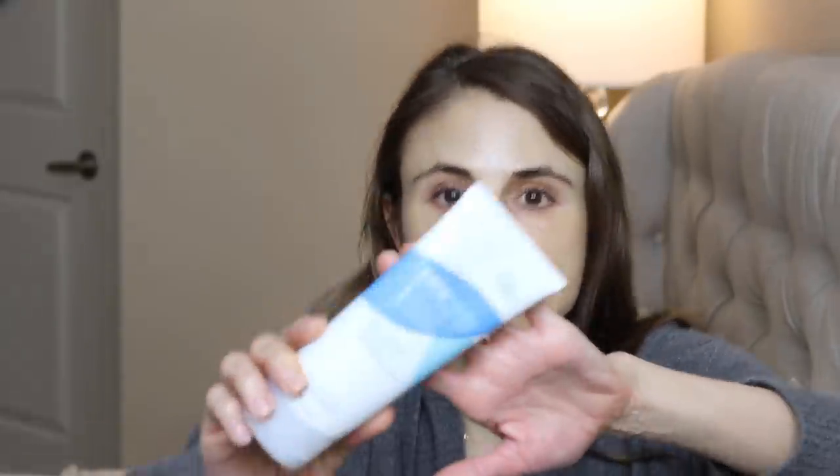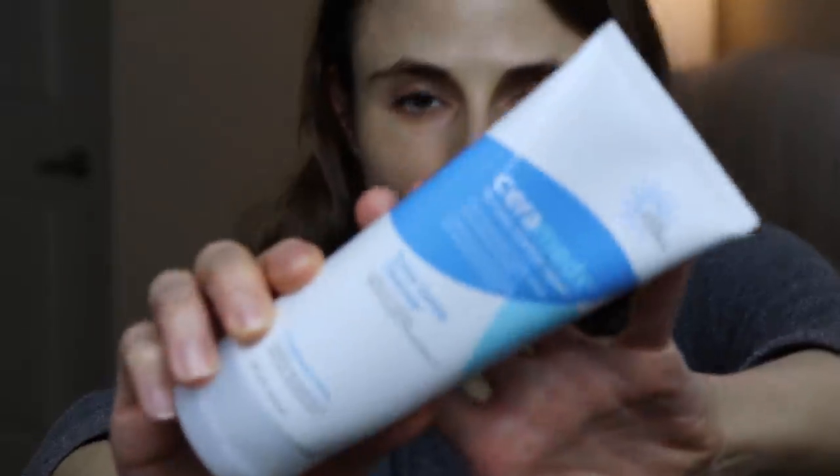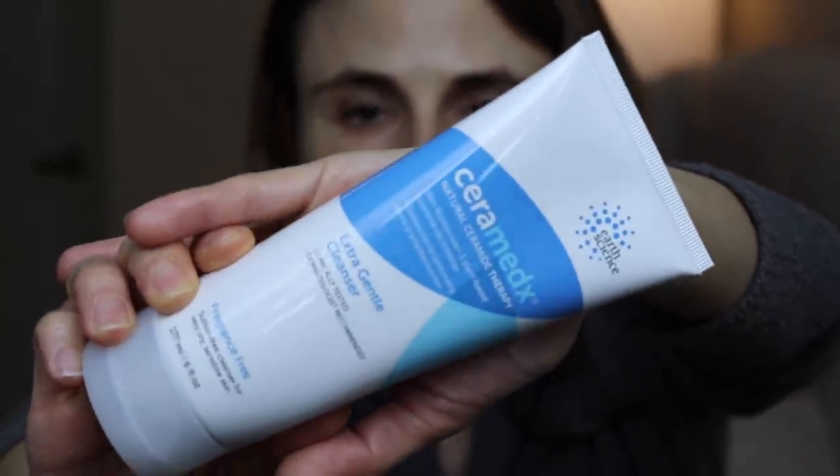Moving along to cruelty-free vegan skincare, one that you guys know I love is a face wash by Earth Science — their Ceramedics Extra Gentle Cleanser. Like all skincare products I love, it is fragrance-free. This is a cruelty-free, vegan version of the CeraVe Hydrating Facial Cleanser. It is wonderful, super gentle, dry-skin-friendly, rosacea-friendly, and oily-skin-friendly. It does a very good job of taking off water-resistant sunscreen. It's also gluten-free. I can't say anything bad about it — strongly recommended.